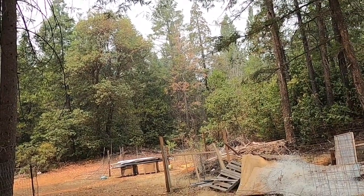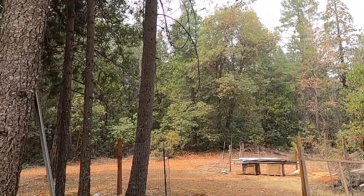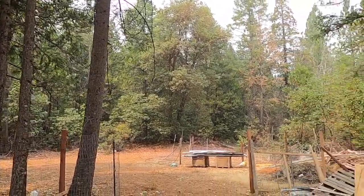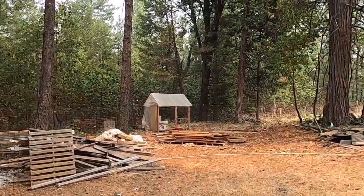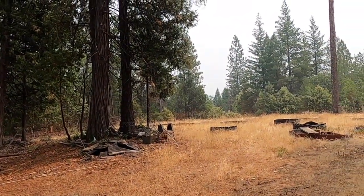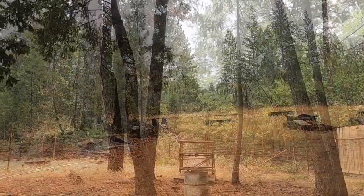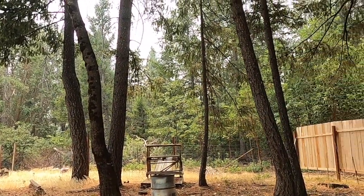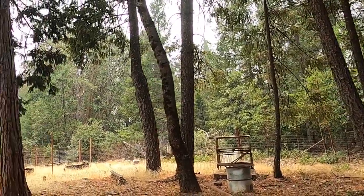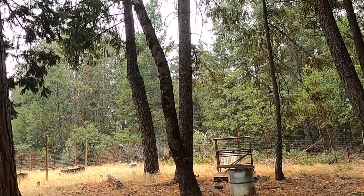Yeah, it was a cleared area like this where they had the picture of the well, but I can't find it. Yeah, that little cabin area right there is 16 by 24. It gives you good shade — it's cool up in here, until you get out there where it's hot.